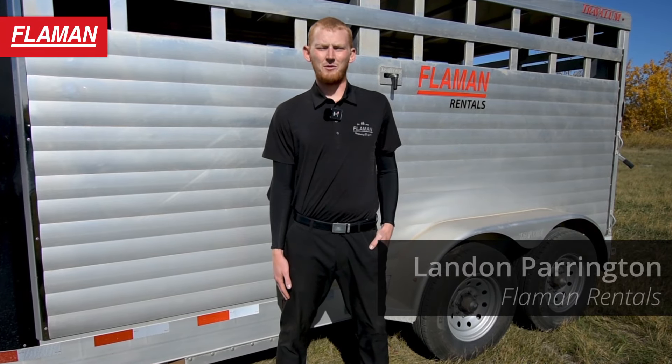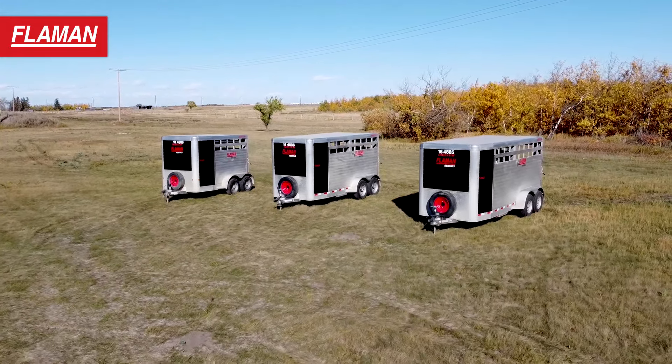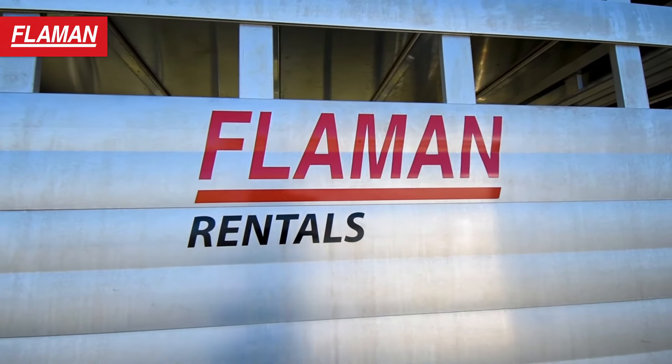G'day friends, my name is Landon with Flaman Rentals and today we're going to be going over the stock trailer lineup of Travalum Trailers made by Liberty Inc. Let's take a look at some of the features.